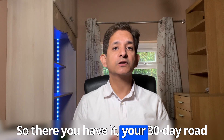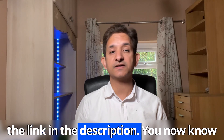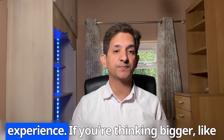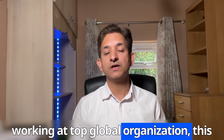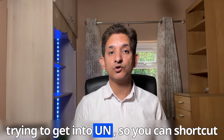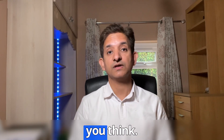So there you have it — your 30-day roadmap to land your first dev job fast. You can download the 30-day roadmap PDF from the link in the description. You now know exactly how to fix your resume, ace interviews, and stand out even with zero experience. If you are thinking bigger, like working at a top global organization, check the next video where I break down what I learned from 3 years trying to get into the UN so you can shortcut that path. You've got the tools — keep going. Your dream job is closer than you think.